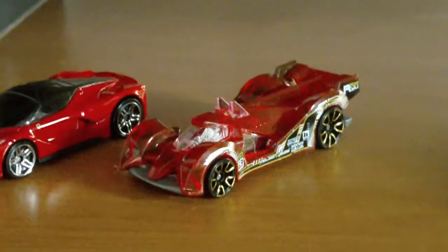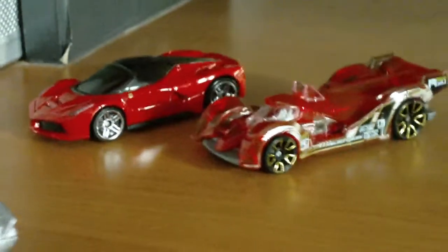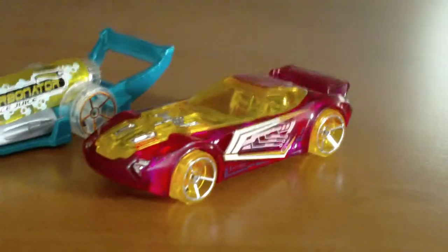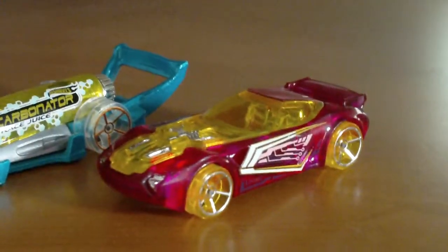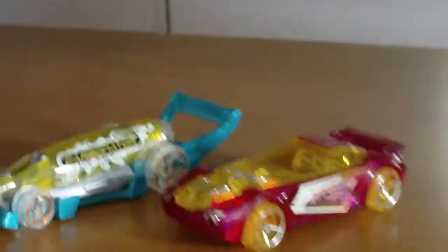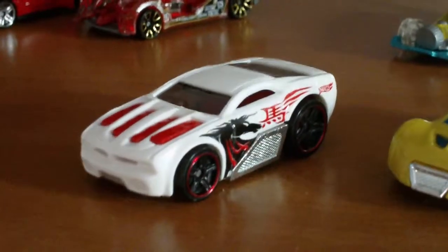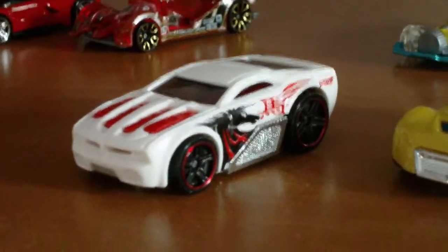Now for the haul, where I was originally intended to go. These are two new castings for 2014: the Ferrari LaFerrari and High Tech Missile. High Tech Missile is for the X-Racers series, and LaFerrari is for Speed Team. Speaking of X-Racers — Nerve Hammer is back, and Carbonator. They're both X-Racers. And of course we all know Ultra Rage.